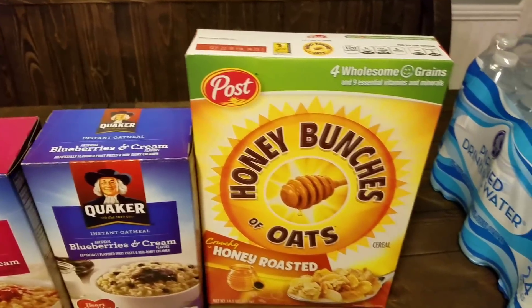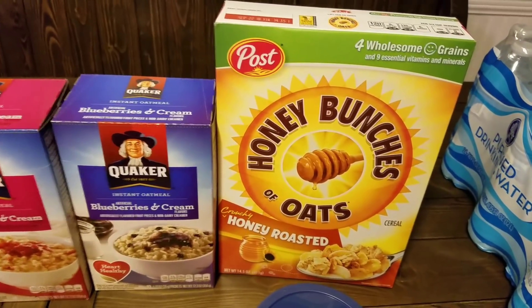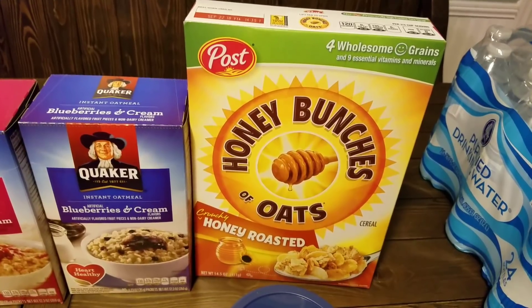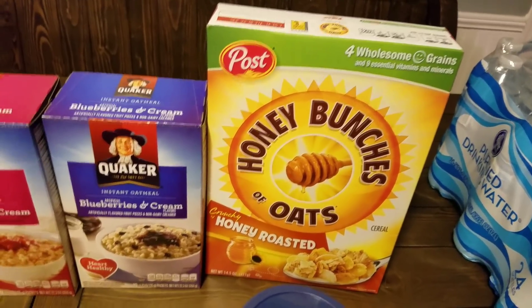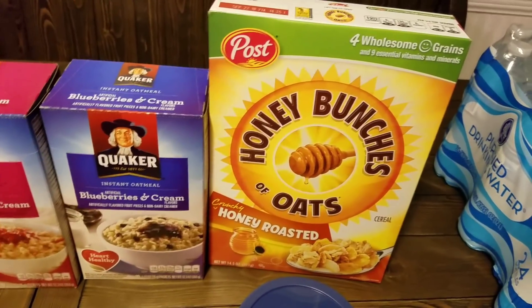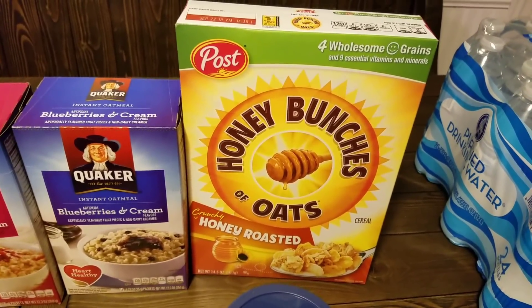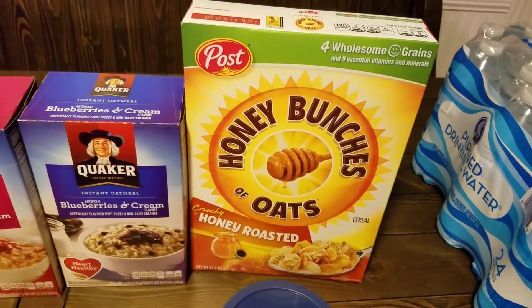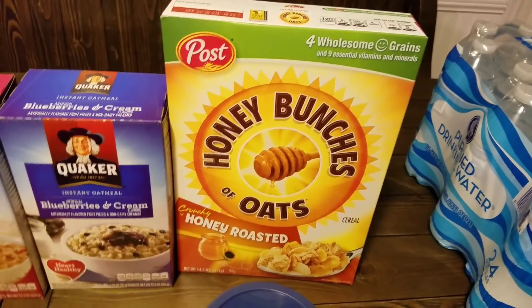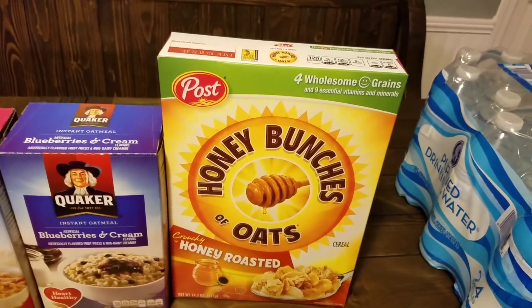If you watch my channel, you know how much cereal I have in this house. But right now Briley is on a kick and all she wants is Honey Bunches of Oats. I had to pay $1.99 for it this week, which about killed me, because two weeks ago I got them for $0.99. She's already eaten all those and now I'm having to pay $1.99 for it.